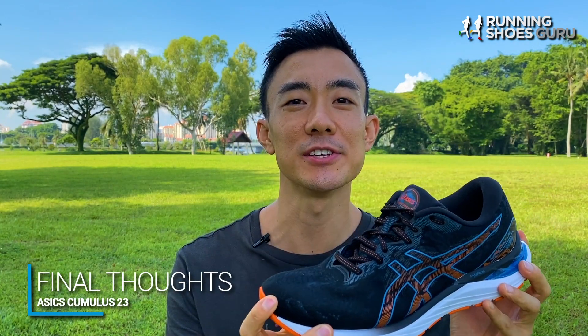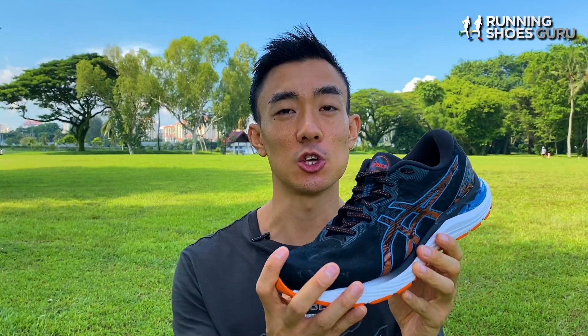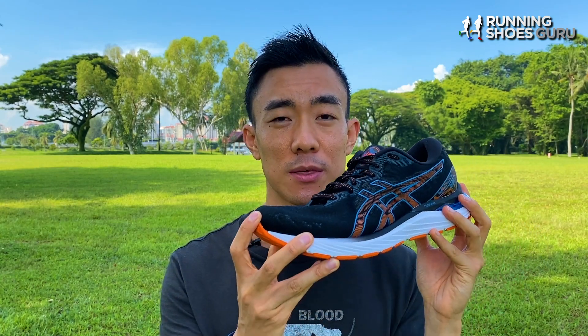These days you get daily trainers with carbon plates and super foam midsoles. The ASICS Cumulus 23 has neither, but it still doesn't feel like a boring shoe. You don't have to worry about durability, fit issues, or there being too much or too little cushioning — the Cumulus 23 has the right amount of everything. I enjoy it most on middle distances at steady or easy paces. If I only had one running shoe and it was the Cumulus 23, I'd be really happy with it, because it can handle a variety of different distances and paces with ease. If you're a loyal fan of the ASICS Cumulus and you buy it every year, you will love the Cumulus 23.